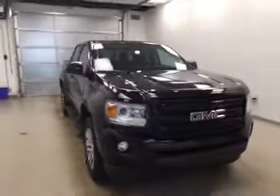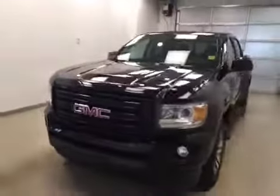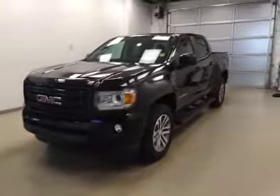Once again, this is stock number 158642 on a 2015 GMC Canyon SLE, and our exterior color today is black.